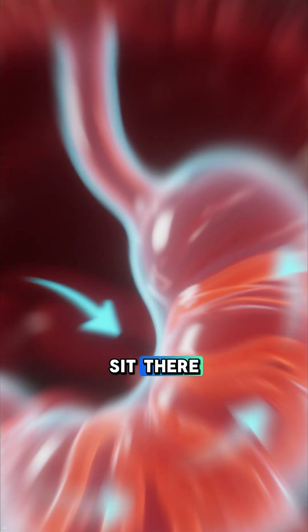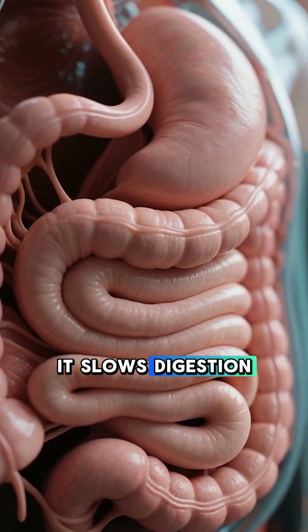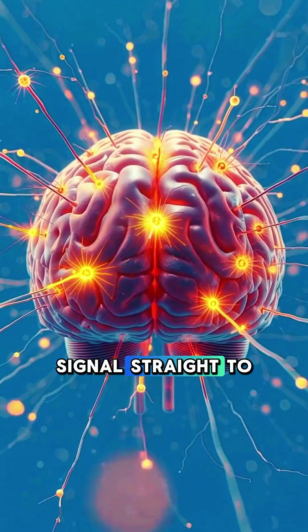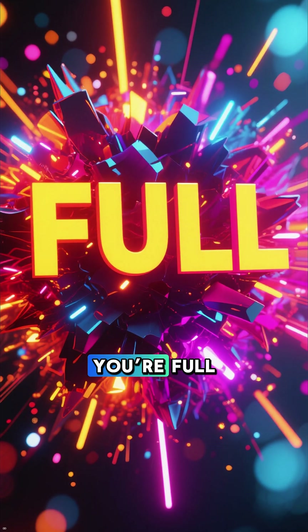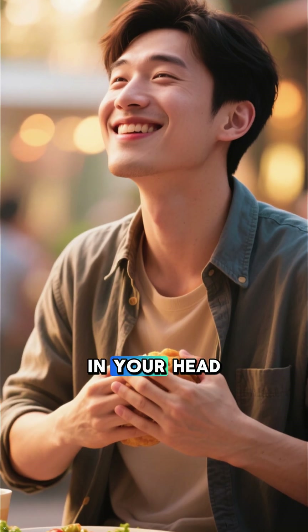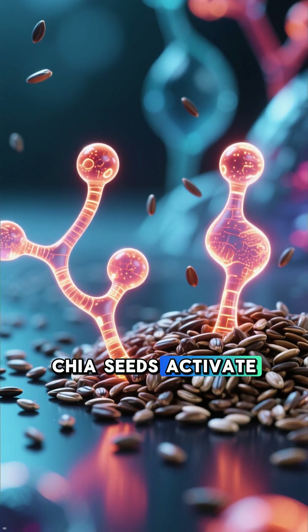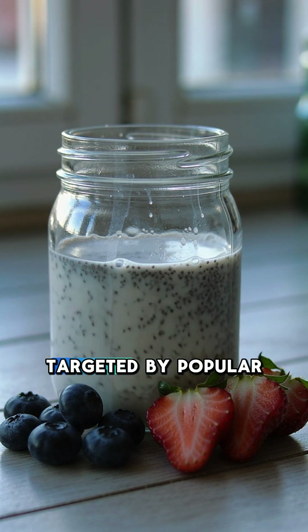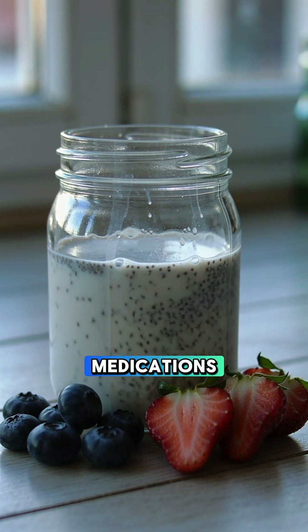This gel doesn't just sit there. It slows digestion, stretches the stomach slightly, and sends a powerful signal straight to your brain. You're full, and that feeling isn't in your head. Chia seeds activate satiety hormones like GLP-1 and PYY, the same hormones targeted by popular weight loss medications.